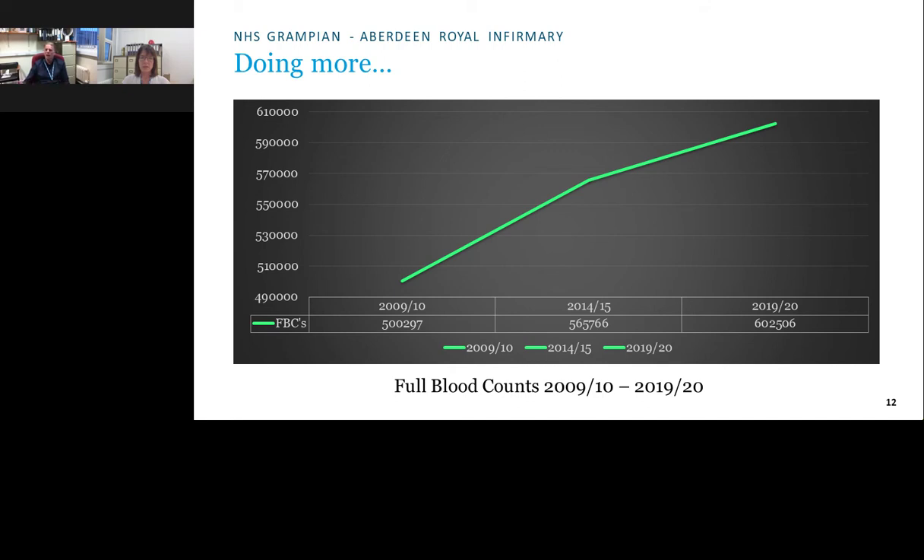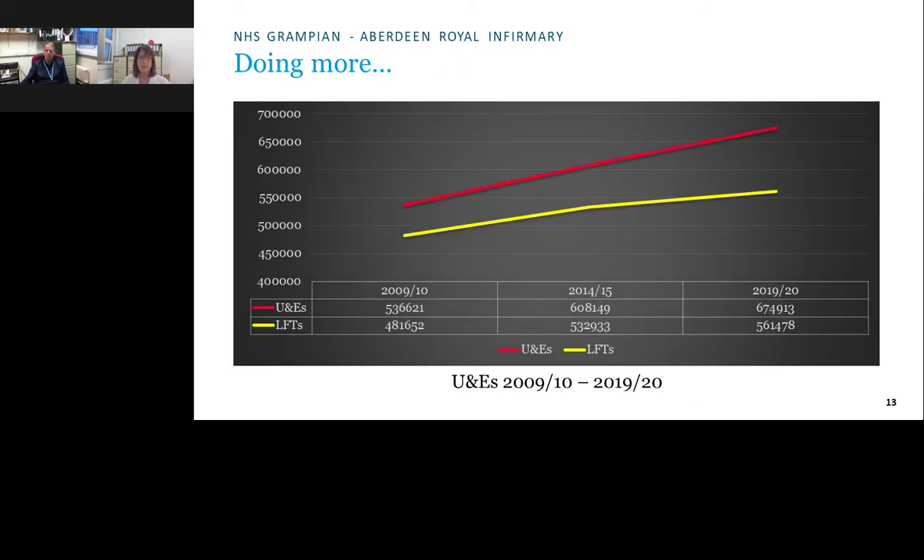Similarly, workload figures for U&Es and LFTs in clinical biochemistry over the last 10 years show a comparable year-on-year workload increase. So the question is: what can be done to make things easier?